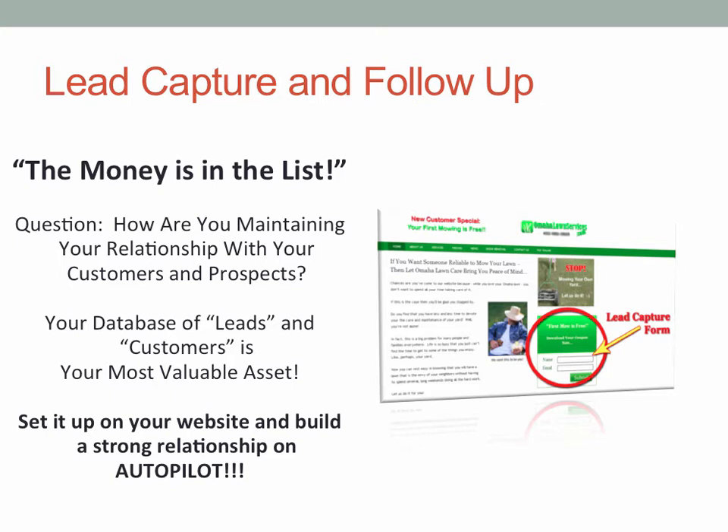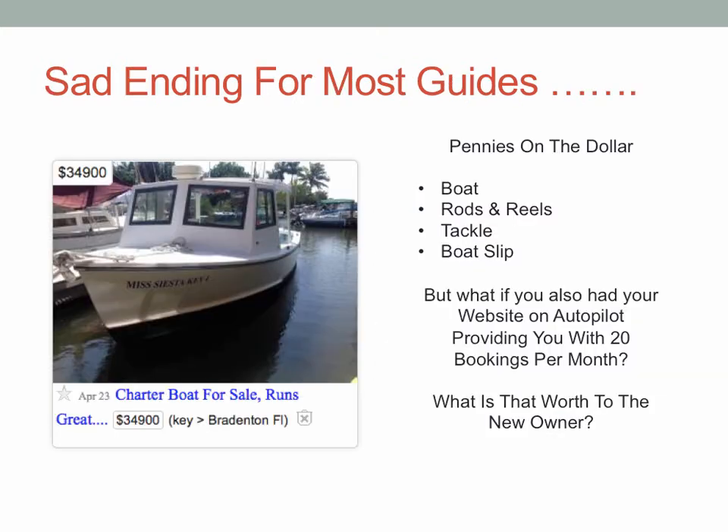On your website, are you offering people maybe a free fishing report, maybe a how-to video on how to catch a specific fish — how to catch a redfish off the Texas coast? Are you providing information that is valuable enough where people are willing to give you their name and email address, which gives you a chance to follow up with those people and maybe bring them on a trip?